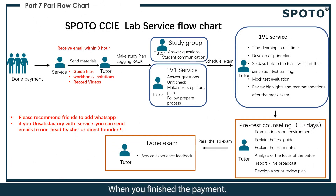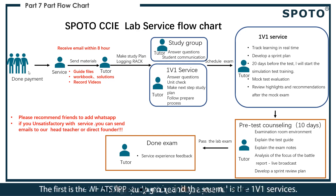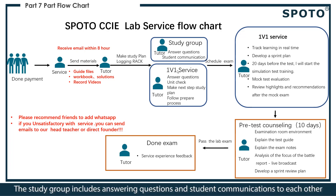When you finish the payment, you will receive two types of support: the first is a WhatsApp study group and the second is one-on-one services. The study group includes question answering and student communication.